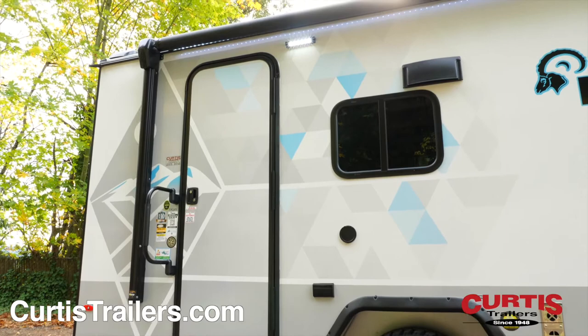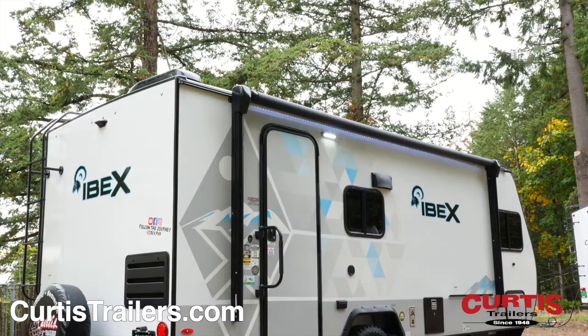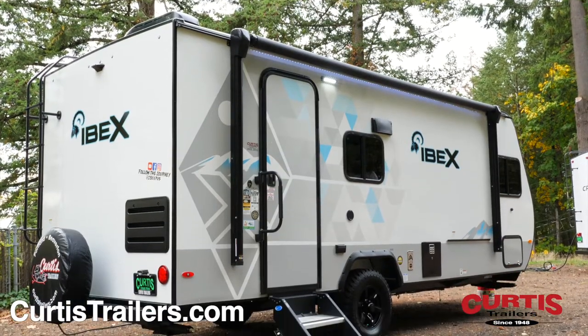The IBEX features a capable off-grid energy system that includes a large solar panel, charge controller, and 1000-watt power inverter.